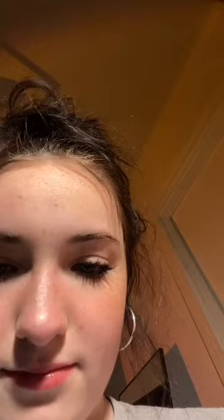Hey guys, welcome to another thrift haul! Starting off the haul is a Quicksilver oversized t-shirt. Next is another oversized t-shirt. Next is a black fleece with unzippable sleeves.